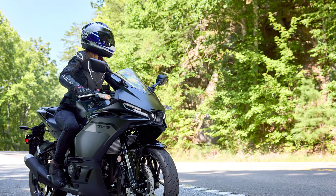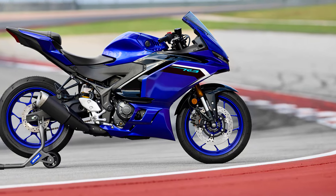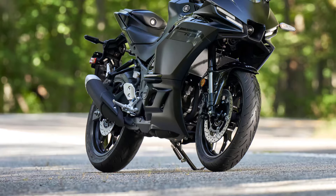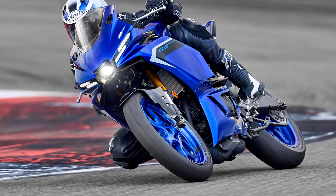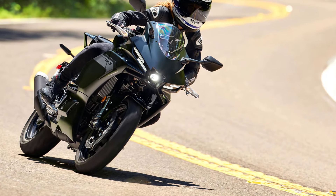The 2025 Yamaha R3 will be available in two color options — Icon Blue and Tech Black — with a retail price of $5,499 MSRP in the US.